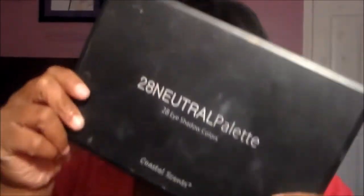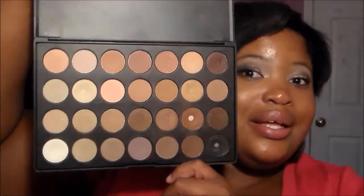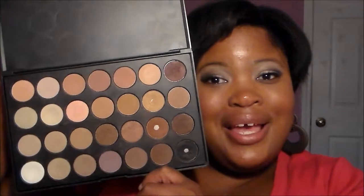For makeup, I've been really trying out different products. I'm going to start with my eyeshadow palettes. I've been loving the 28 Neutral Palette from Coastal Scents, and they just have very very gorgeous neutral colors — you can create any look with this palette.